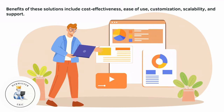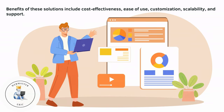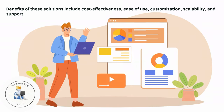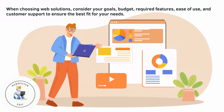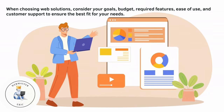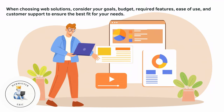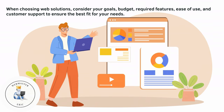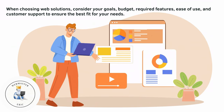Benefits of these solutions include cost-effectiveness, ease of use, customization, scalability, and support. When choosing web solutions, consider your goals, budget, required features, ease of use, and customer support to ensure the best fit for your needs.